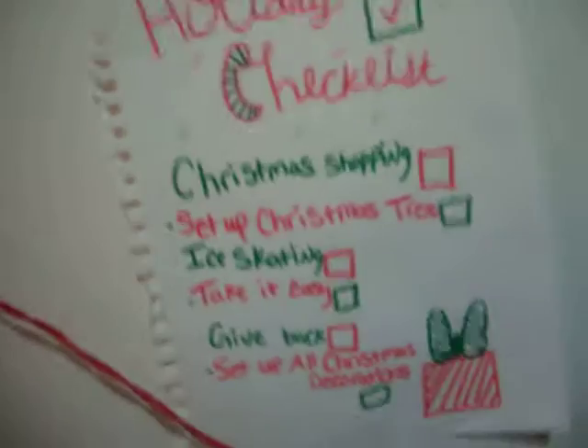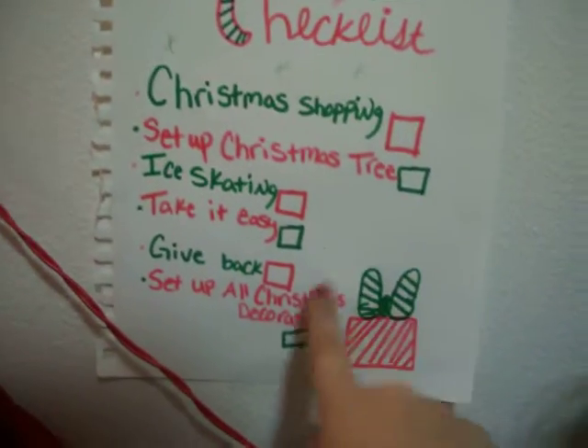I want to tell you guys something before I go. So during December, on the very first day of December, I'm going to do a 25 days till Christmas thing. What that means is from December 1st all the way till Christmas, I'm going to post a video every single day for 25 days. And whenever I get things done off this holiday checklist, I will film it and put a check — like, I put up Christmas decorations yesterday, so that means I have to get a pen and check that off.